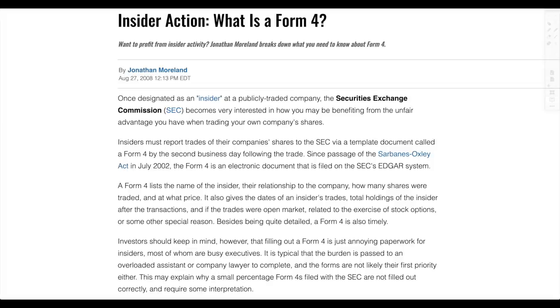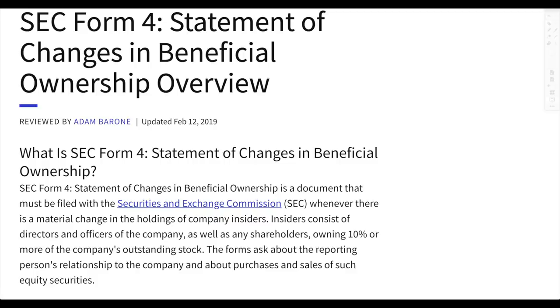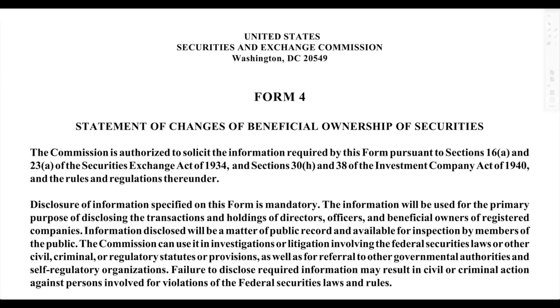All of this information may not seem that important, but depending on the circumstance it actually might be. Insiders consist of directors and officers of the company, as well as any shareholders owning 10% or more of the company's outstanding stock. They may not necessarily be reporting here if they do not fall into this criteria — I just wanted to make that very clear as to what exactly an insider is according to the SEC. And if you've been following the Money GPS for some time, you know that I always bring you straight to the source of the information.